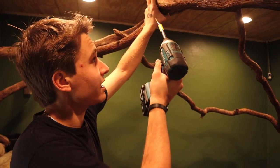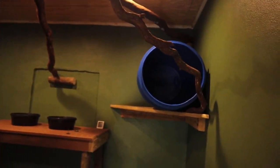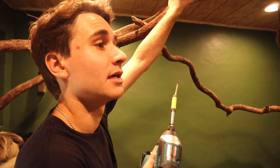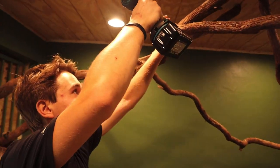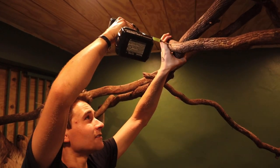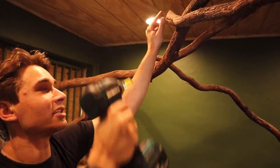Basically what we've got to do is drill this branch in first, then remove the barrel — because if I do the barrel first, I won't be able to drill that branch back into place. So we've got to do the branches first, then secure the barrel. I've got this big three-inch screw — we're just going to take it just like this and drill it in. We've got it — nice and secure.